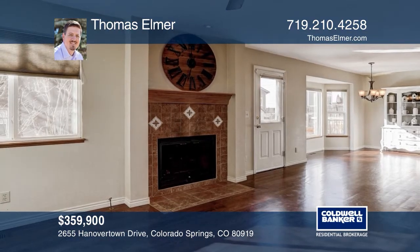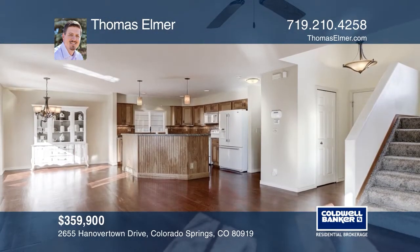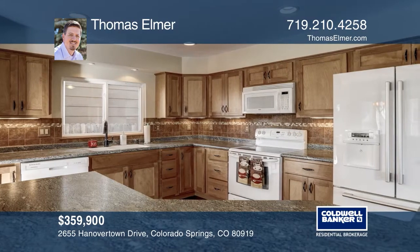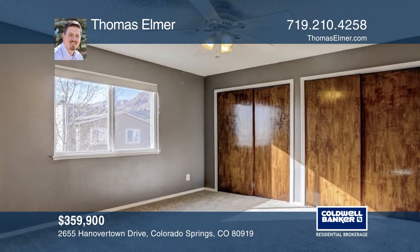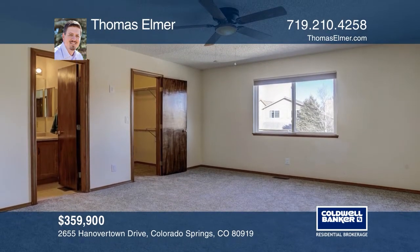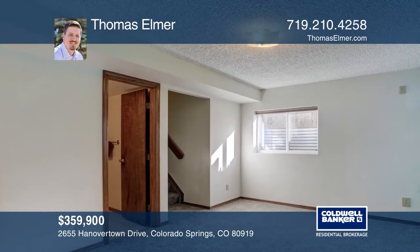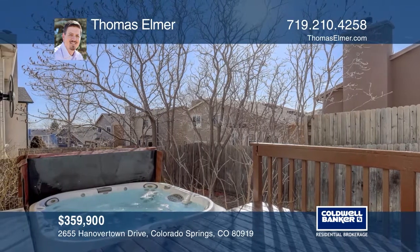This four-bedroom, three-bath home offers an open floor plan. The kitchen boasts wood-style flooring and an island. The upstairs includes the master bedroom and bath, two additional rooms, a full bath, and a laundry space. The basement features another living room space, a three-quarters bathroom, and a fourth bedroom. There's a walkout from the kitchen to a large deck featuring a hot tub, several trees, and plants surround the yard. This home is complete with a two-car garage and new carpet. See it in person by calling Thomas Elmer.